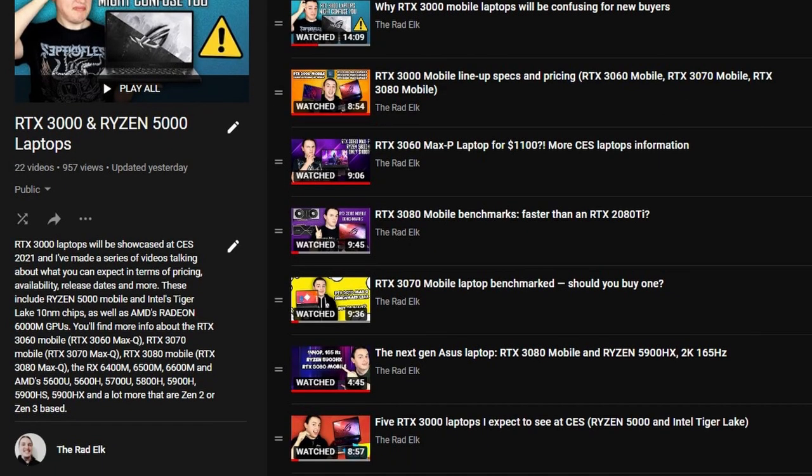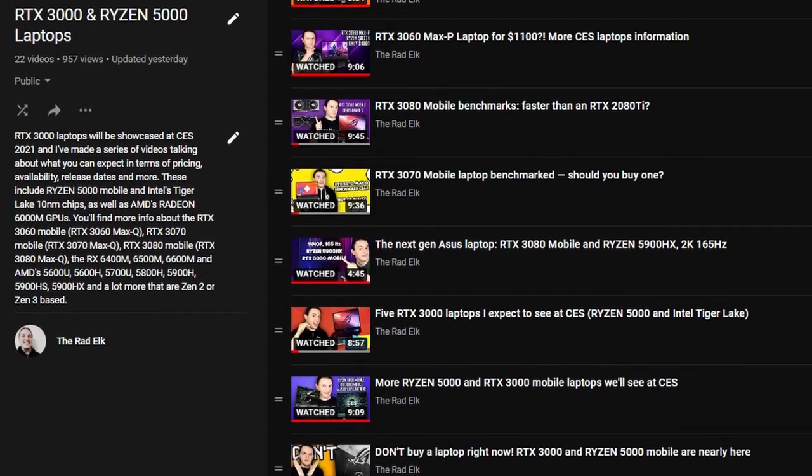If you're still looking for more information on these laptops, make sure to check out the playlist that I have on my channel talking about them, where you can learn a lot of useful things.